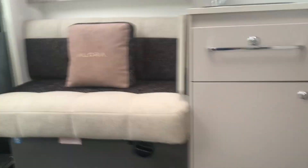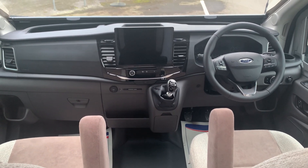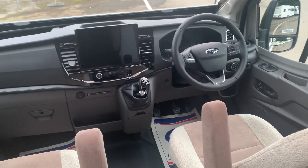This is a really modern, great looking van. If we go into the cab there, you can see the sat-nav, the big screen sat-nav there with Apple CarPlay. This particular one's manual, but this is available as well in automatic.